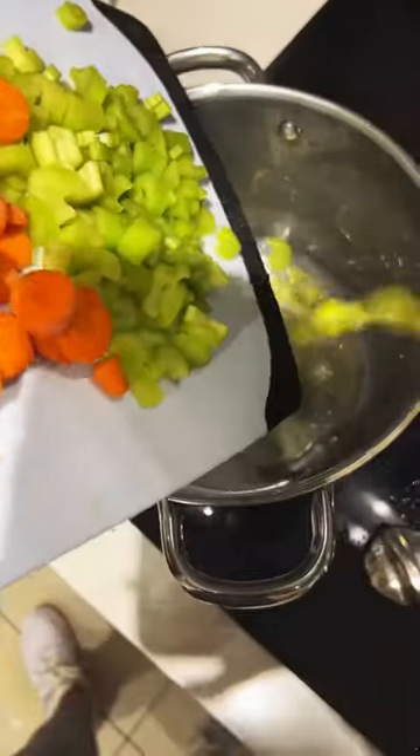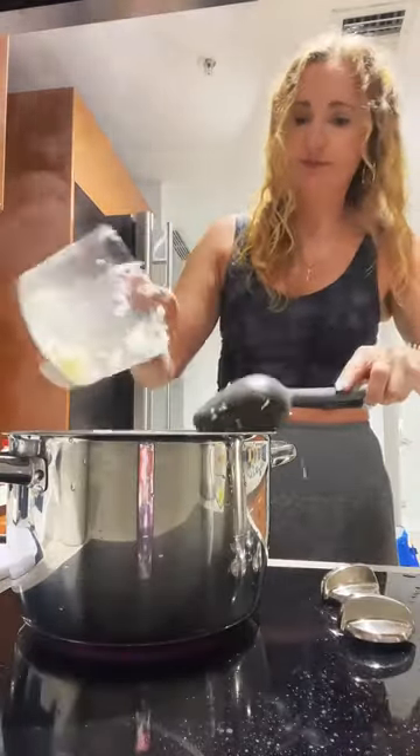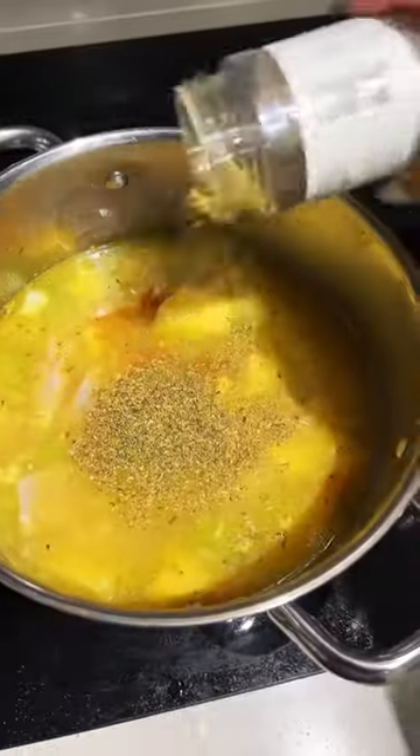Most of that was for this chicken pot pie soup that I am about to make. I try to film with one hand and carrots are just going everywhere. Celery and carrots are in, now we're doing the onion and the garlic, adding in the chicken broth and the potatoes, and putting in the chicken.